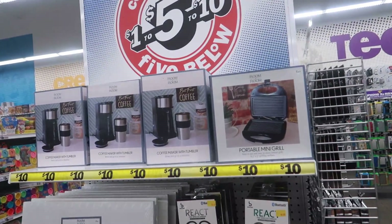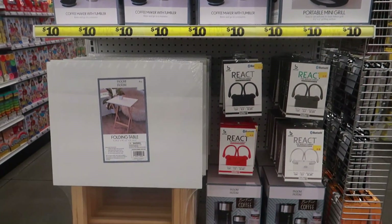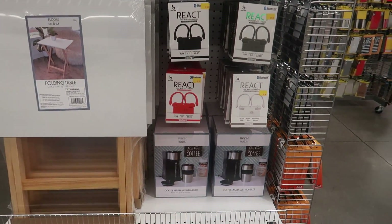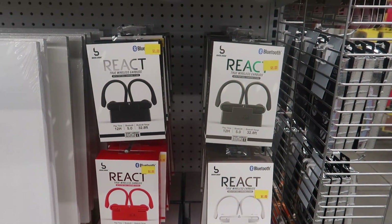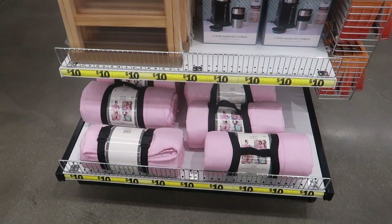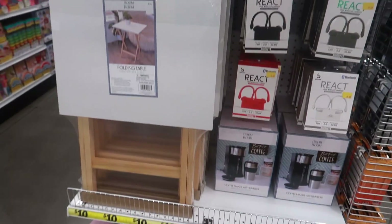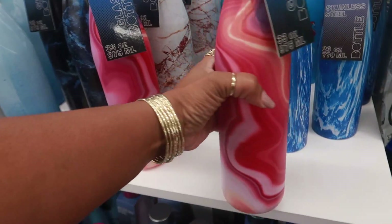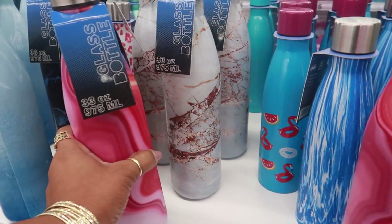This area right here is ten dollars - the coffee maker and the mini grill. There's that folding table. The true wireless earbuds are eight, and then you have the weighted blanket down there for ten. So this is their little ten dollar section. Here's a lot of cute bottles over here, they have all different kinds.